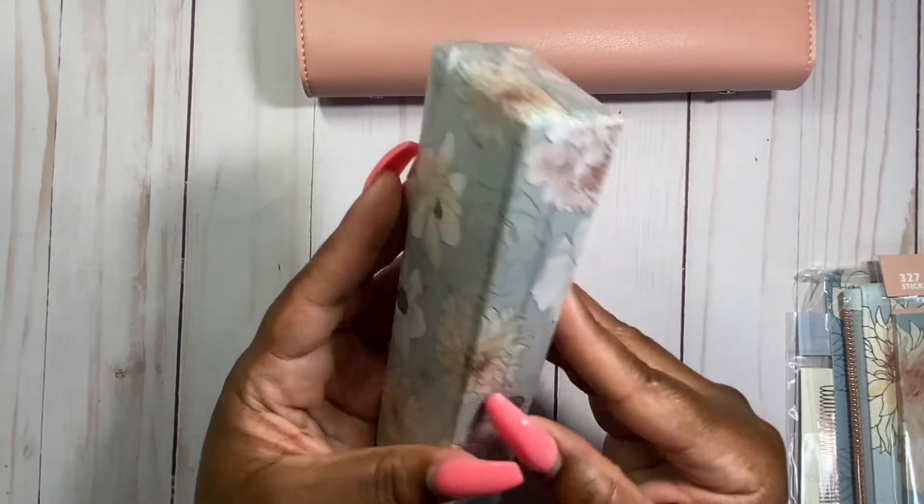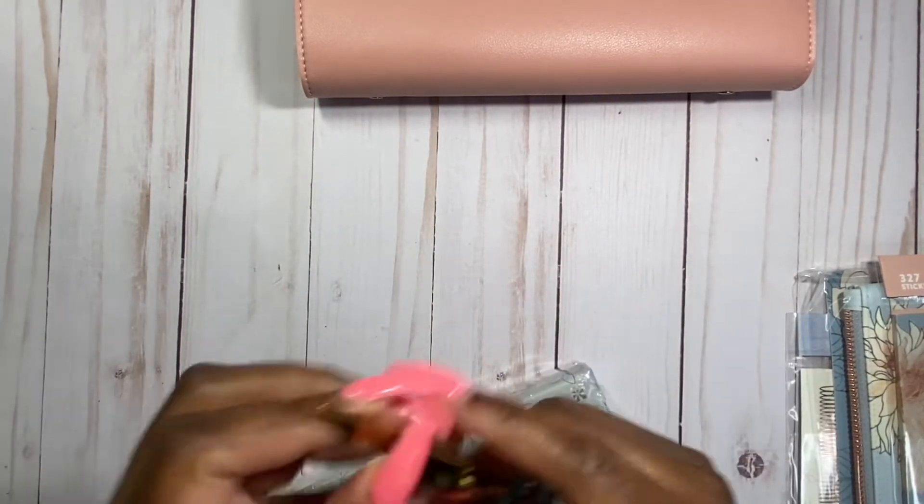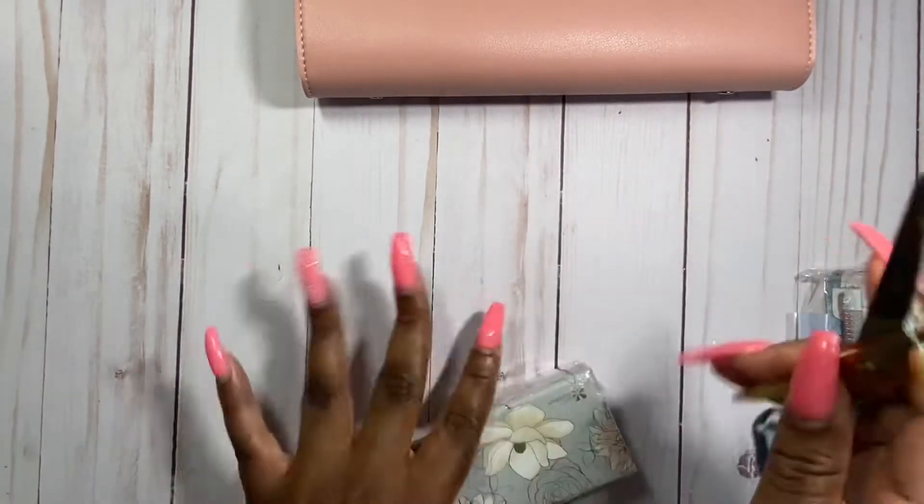Just to remind you, this is my first time opening these — I did not open them ahead of time.